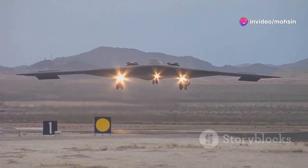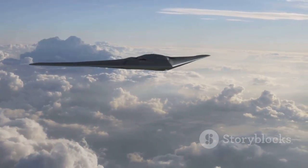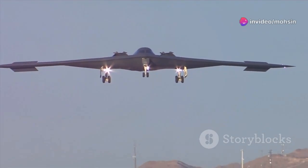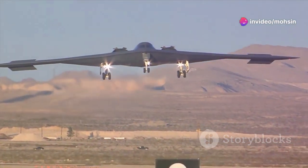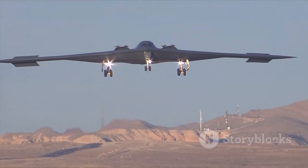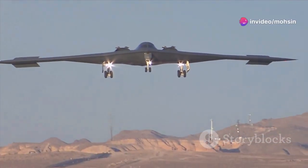A new chapter in American airpower is quietly unfolding. The United States Air Force is preparing to welcome its first new bomber in over three decades, the B-21 Raider. This sleek, futuristic machine is designed to meet the challenges of the 21st century and maintain America's edge over potential adversaries. As global tensions rise, the need for a bomber that can penetrate the most heavily defended airspace has never been more urgent. The B-21 promises to hold any target at risk, anywhere in the world, at any time.